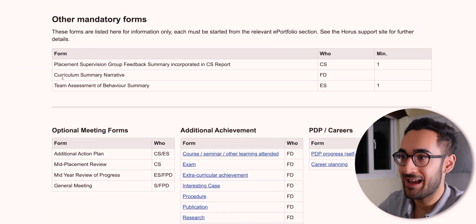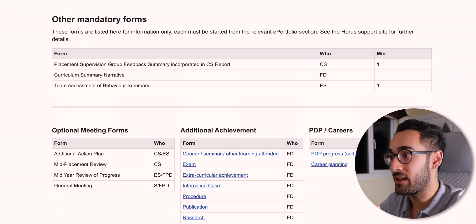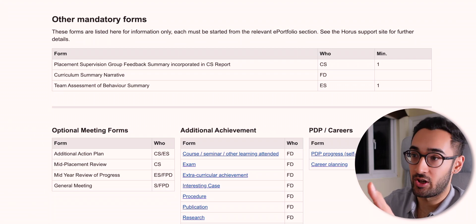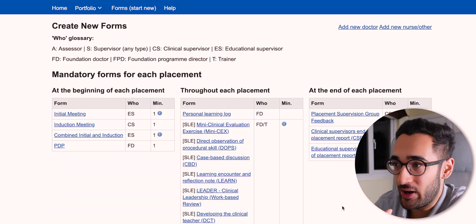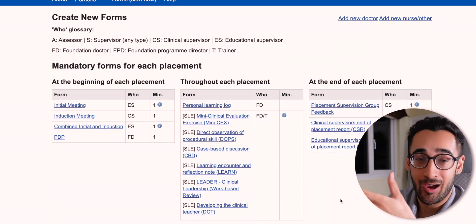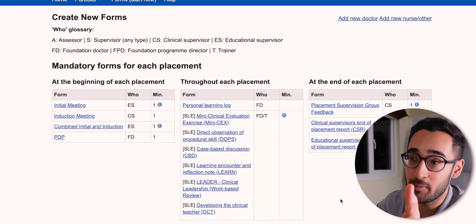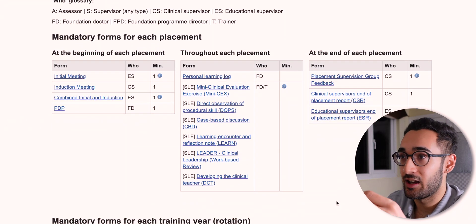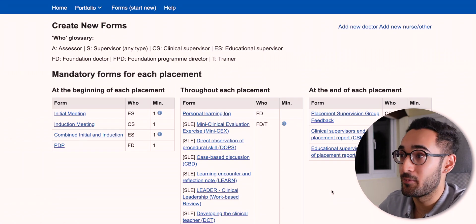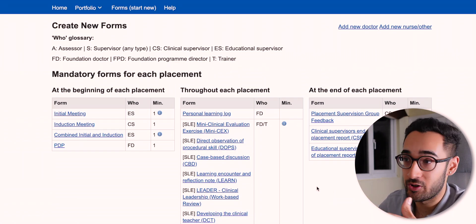If you scroll to the bottom you'll also find additional achievements — things like extra exams, procedures, publications, research, taster sessions, teaching others. None of that is essential, but if you've done it you can log it and link it to your HLOs. Just note this was a quick tour and there may be things I've missed. Requirements can also change, so make sure you check what you need to do for your own trust.